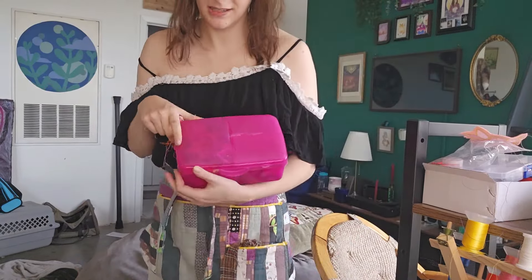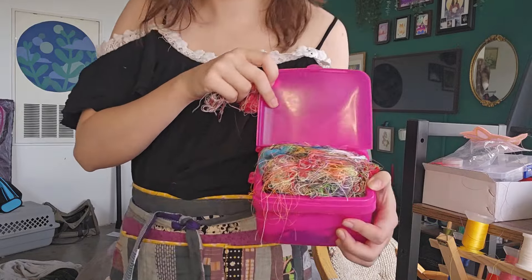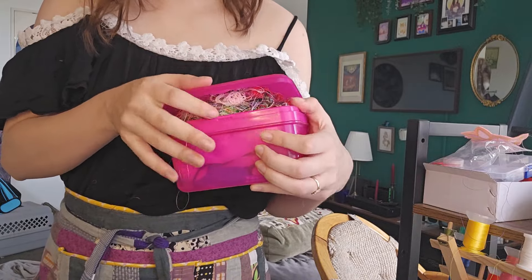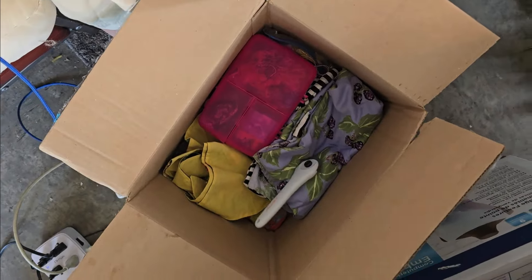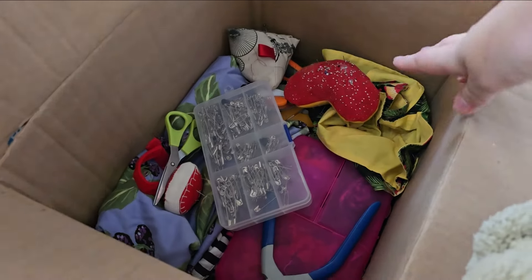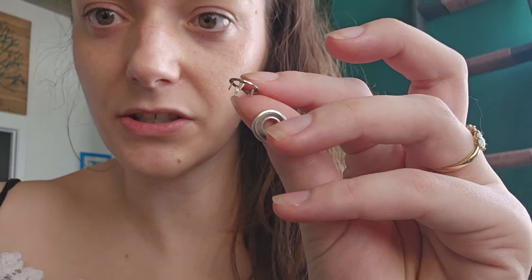This is a fun little scrap project — let's see how it's doing. Look at all the threads I've collected. I made my first discovery of something I had long given up hope on: these little snap notions. There's a big old cat fur on this one. I was going to use these for a specific skirt-top combo I was making and then I just gave up when I couldn't find them.